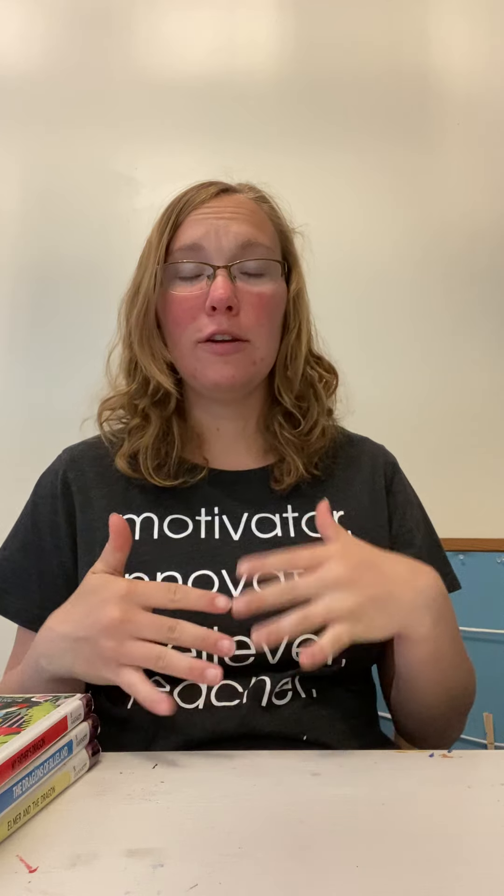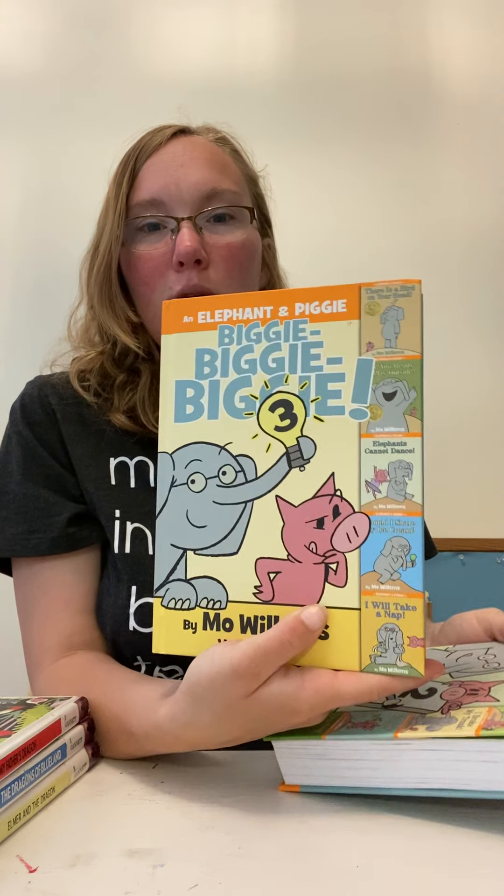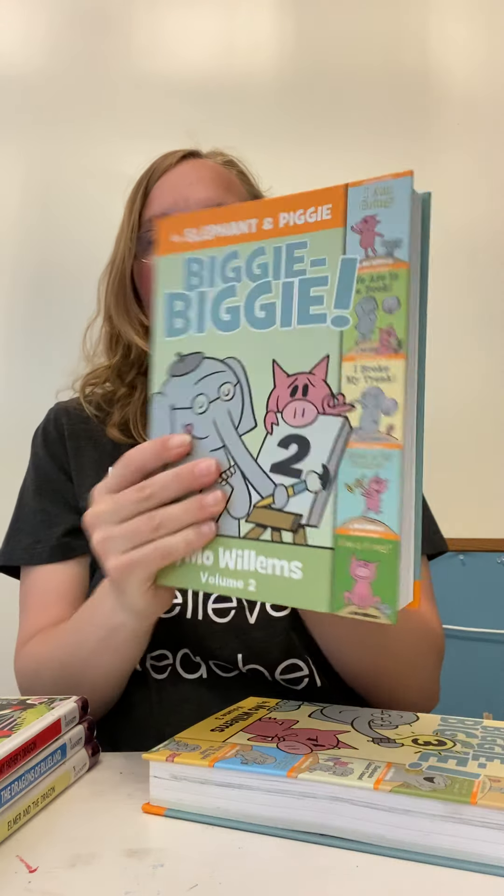Now, my daughter has started to read a lot of books. She's been sticking to picture books, but she has started to pick up some chapter books. So I wanted to show you a few of her favorites. I couldn't find the other one of these, but we have three. So there's the big Biggie books — number three, number two, and then we have number one.